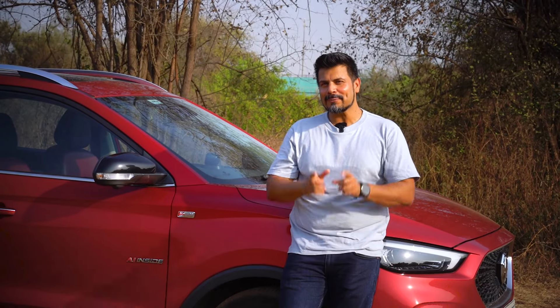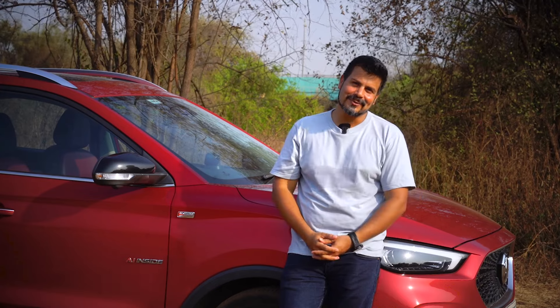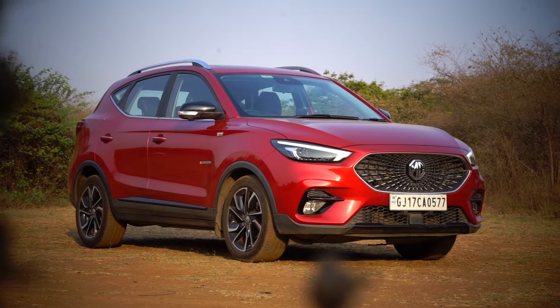One should note that the extra performance comes at a significantly higher price and with significantly fewer features. All said and done, if it's only the thrill of driving that you're looking at, then the Ester is not the top dog.